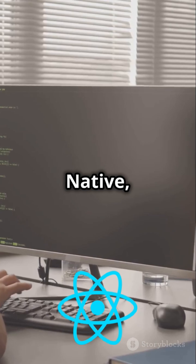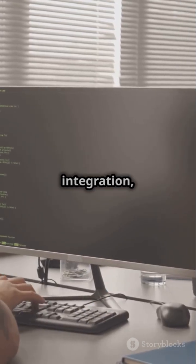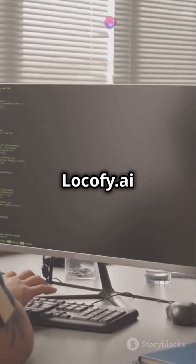Whether it's React, React Native, HTML, CSS, or even Dynamic Data Integration, Lokofy.ai has got you covered.